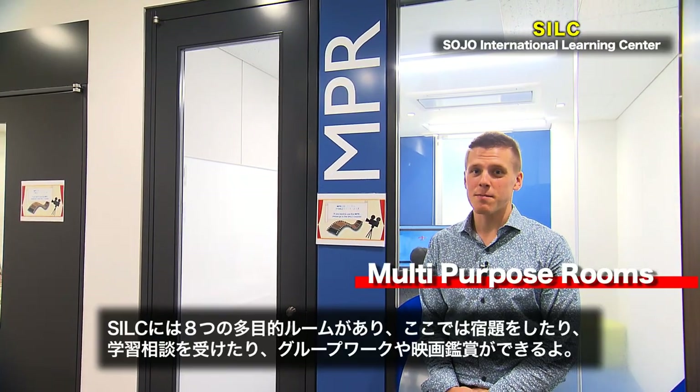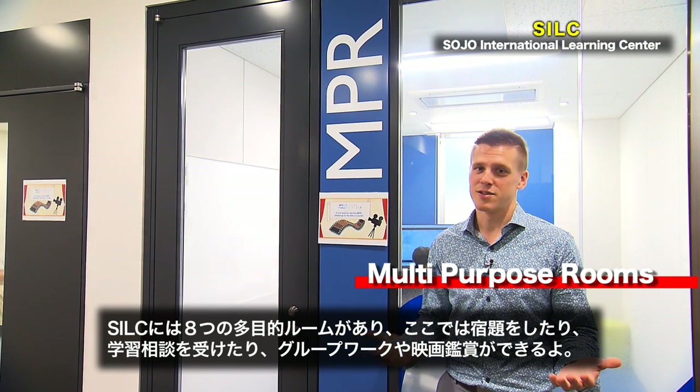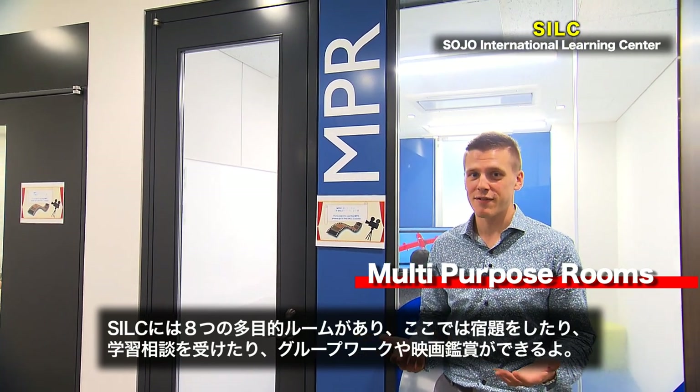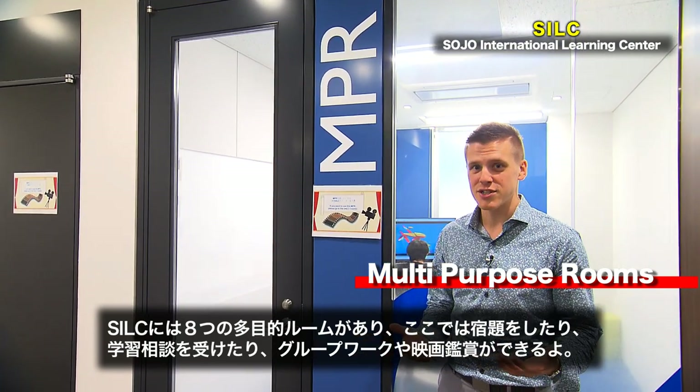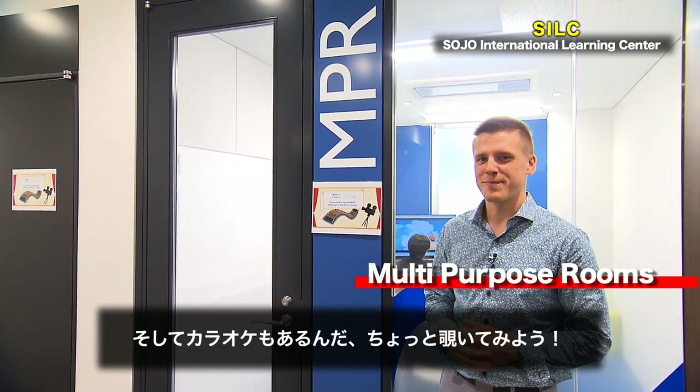The SILC has eight multi-purpose rooms that you can use for pretty much anything — doing homework, meeting with a learning advisor, working on group projects, watching movies. We even have a karaoke room. Let's have a look.